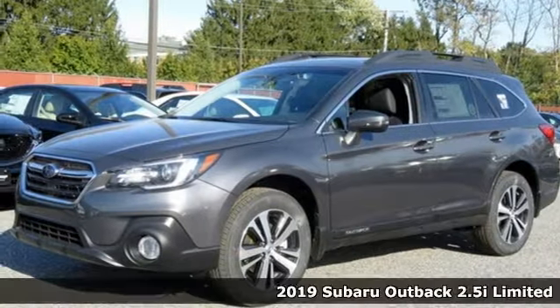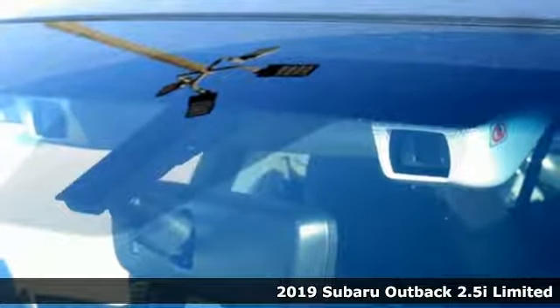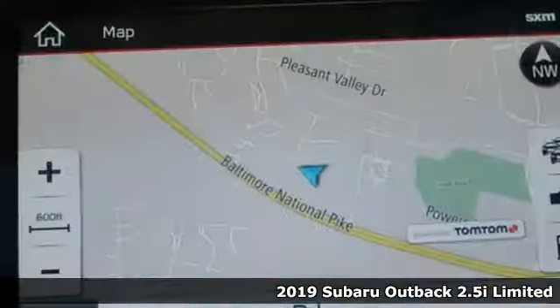It's a new 2019 Subaru Outback, engineered for the road less traveled. Plus, it offers an exciting list of features.